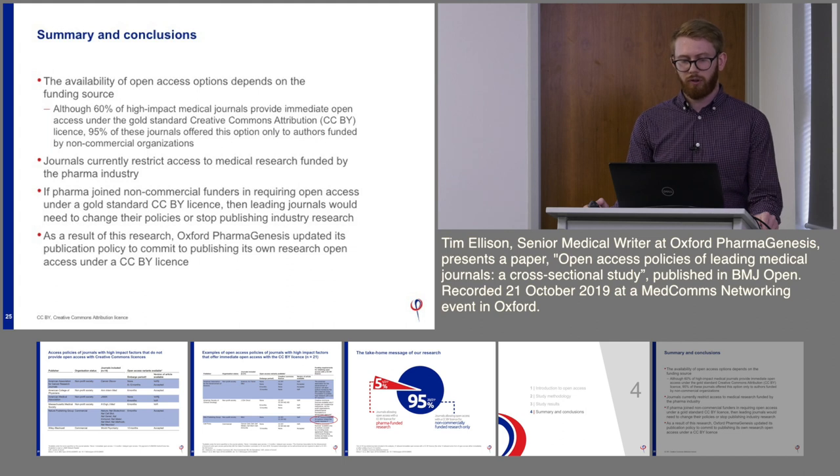Summary and conclusions: the take-home message is that availability of open access options does depend on the funding source. 95% of journals are only offering the most broad open access licence to non-commercial organizations, meaning they restrict access to medical research funded by commercial funders and the pharma industry. One conclusion is that if pharma starts joining non-commercial funders in requiring open access under a CCBY licence, journals would have to change their policies or stop publishing industry research. As a result of this research, Oxford Pharmagenesis updated its own publication policy to publish its research with a CCBY licence.